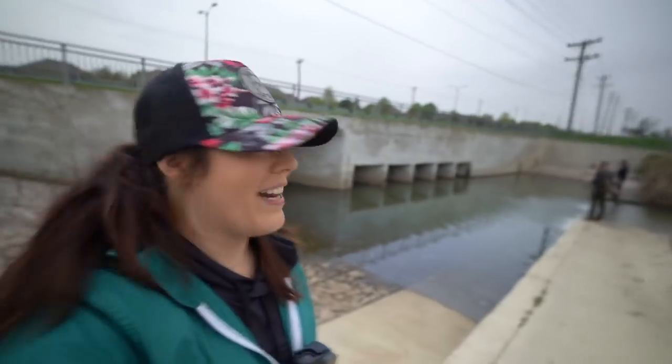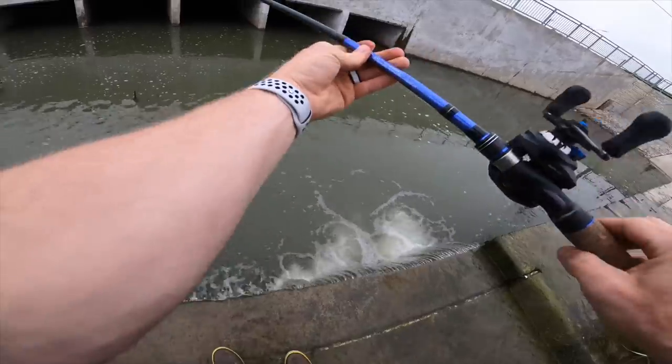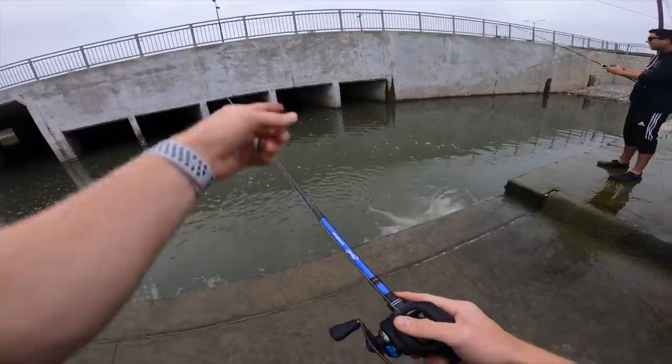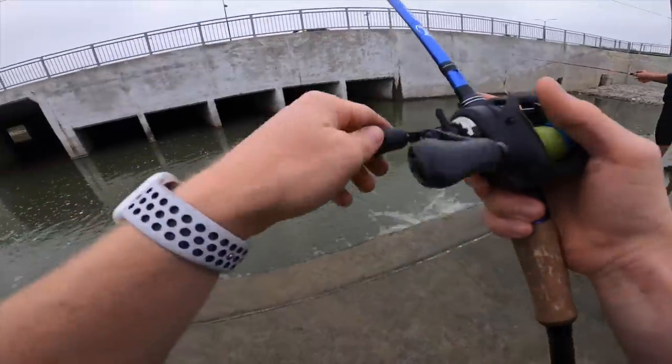We've got a bit of a species variety going on here — a couple of bass so far, one bluegill landed, and the second one that got hooked up. Let's see what else we can pull out of these little drains going underneath the road. It's kind of fun. He was on the whole time — oh, you found the tunnel, you found the one!